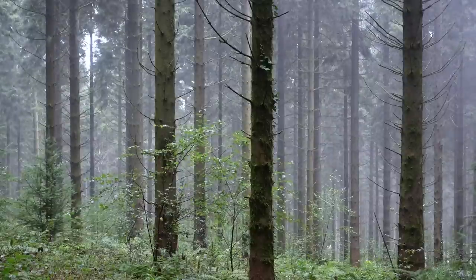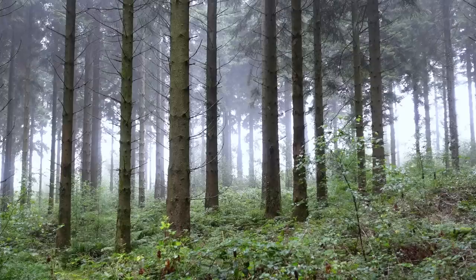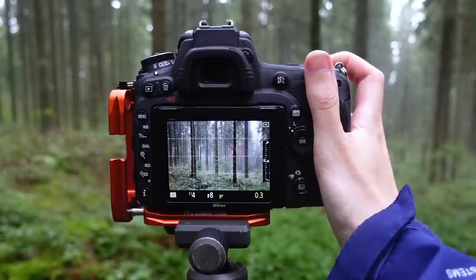Fog, rain, sun and light — we've had it all in the space of about five minutes. It's an odd sort of day, but I think an odd sort of day is a great sort of day to go and do some forest photography.